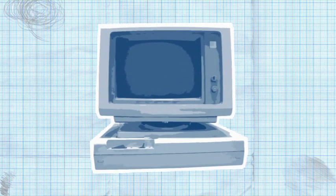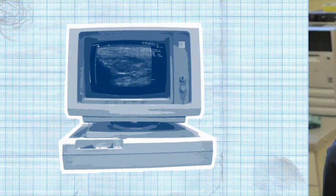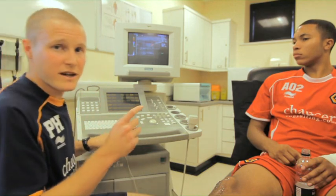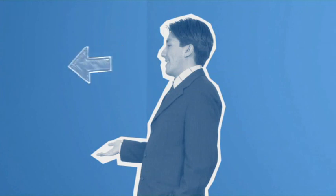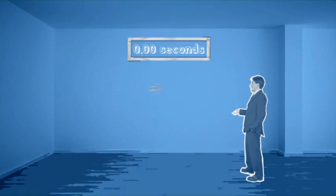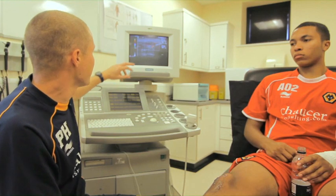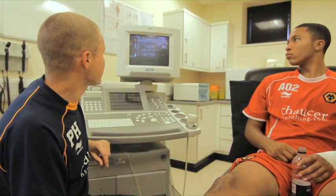These echoes arrive back at the transducer at different times and are analysed by the computer and converted into a moving image. The different tissues within the body will transmit the sound waves at a different speed and reflect back at a different intensity. If you stood very close to a wall and said something, you may not hear that echo particularly well. If you stood a long way back, you'd hear a time lapse between you saying something, hitting the wall and bouncing back to you — and that would be measurable, and you'd be able to accurately calculate your distance from the wall. This is very similar, so you can calculate the depth and type of tissue depending on the intensity of the sound wave that you see back on the screen.